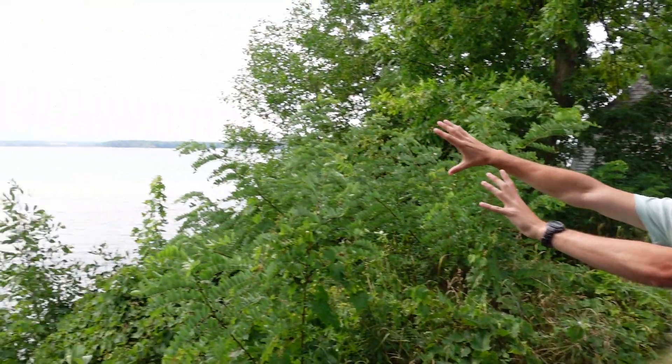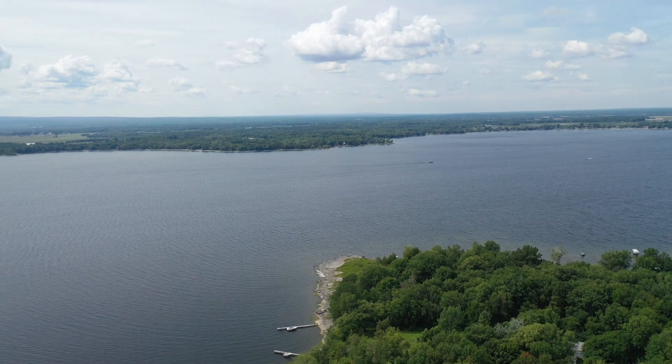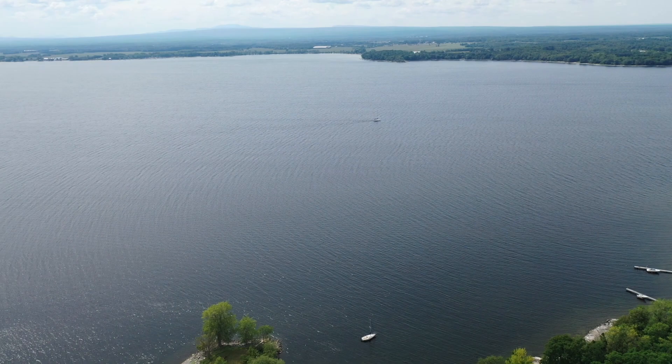The reef is actually quite large, extending from Vermont through Lake Champlain and into New York. All of this was an ancient sea called the Iapetus Ocean, and all of this was where Zimbabwe, Africa is today.